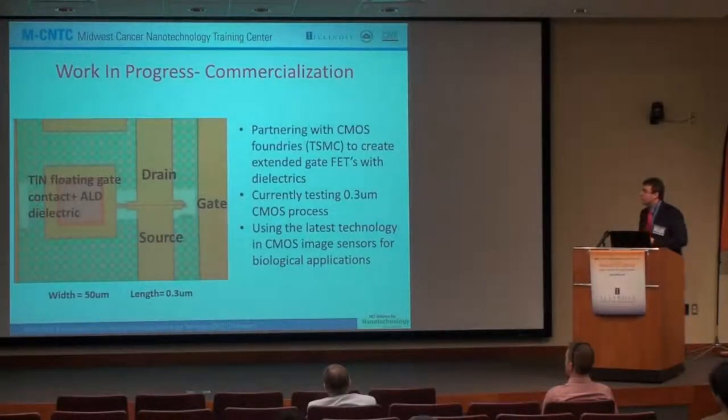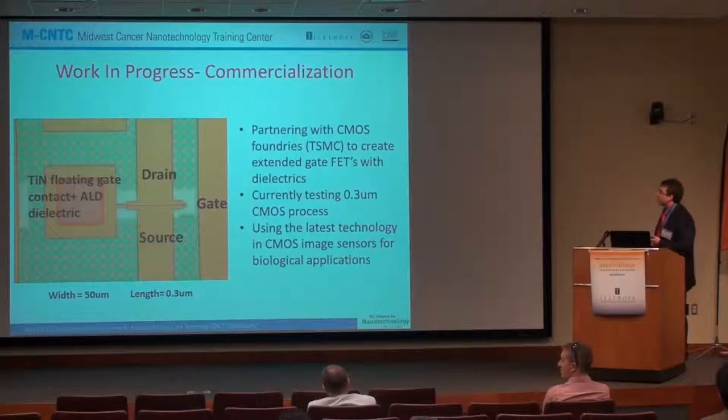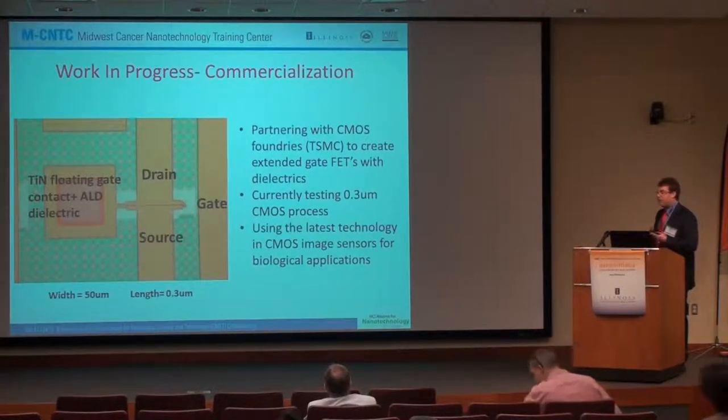As Dr. Bashir talked about, our work in progress involves partnering with Taiwan Semiconductor to create extended gate FETs with dielectrics including hafnium oxide and a titanium nitride layer. We are currently testing a 0.3 micron CMOS process and other processes and imaging sensors for biological applications. We are using lots of different width-to-length ratios and trying these experiments in real time with microRNA as well as proteins.